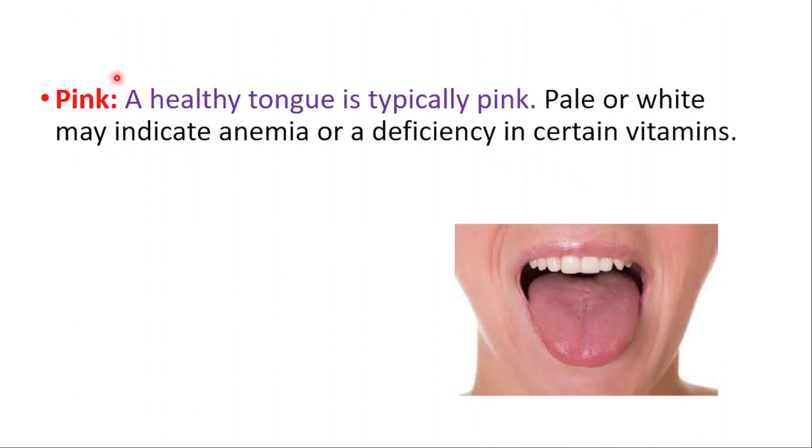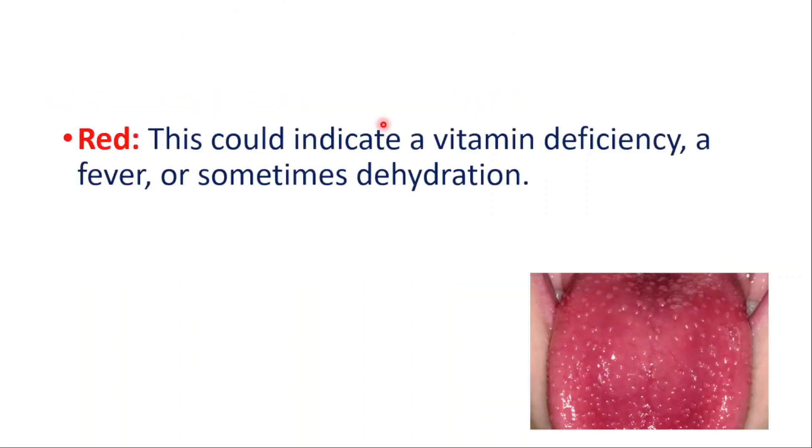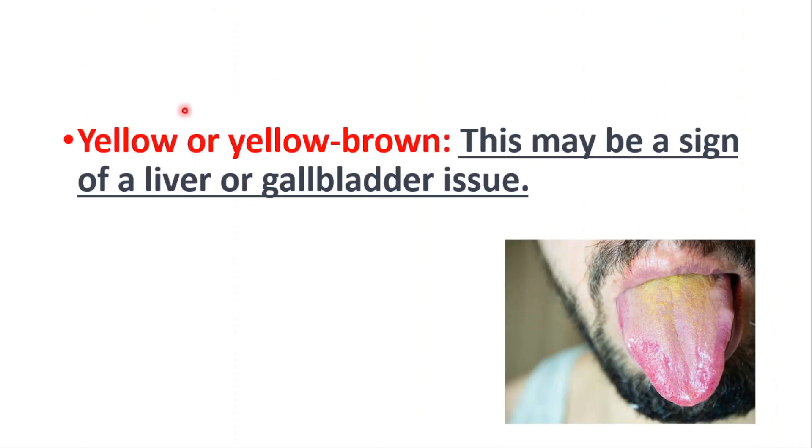Let's talk about tongue color. A pink tongue is a healthy tongue. Pale or white may indicate anemia or deficiency in certain vitamins. A red tongue could indicate a vitamin deficiency, a fever, or sometimes dehydration. Yellow or yellow-brown may be a sign of a liver or gallbladder issue.